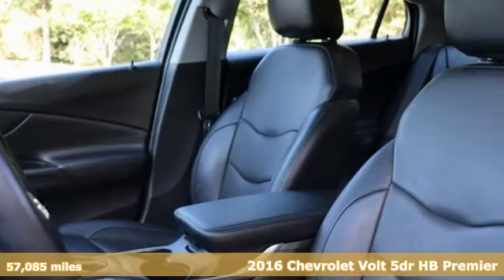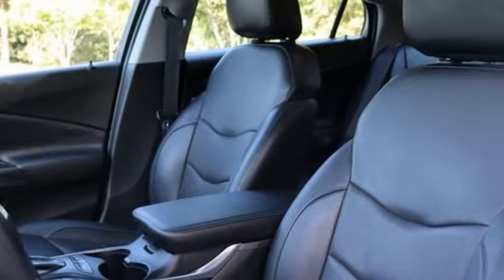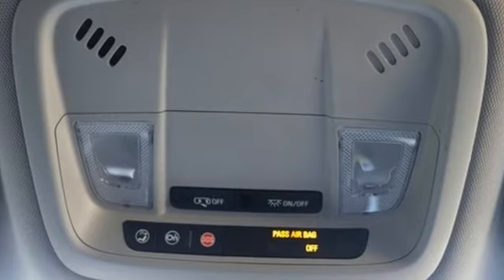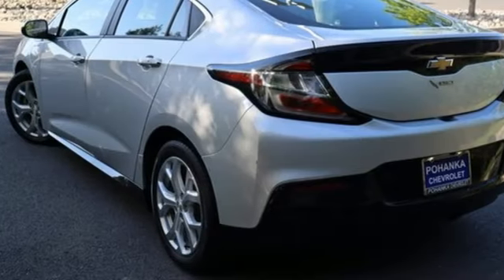It boasts an impressive list of features like these: Bose sound system, doors and push button start proximity key, heated steering wheel, automated parking sensors, and Bluetooth.